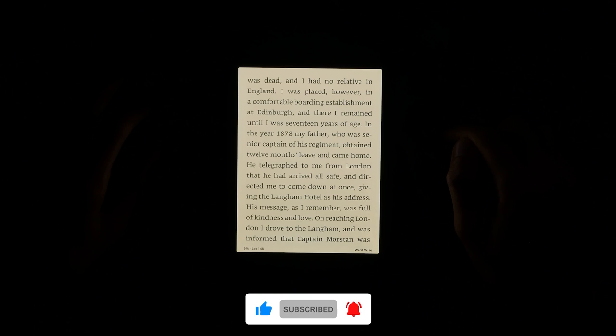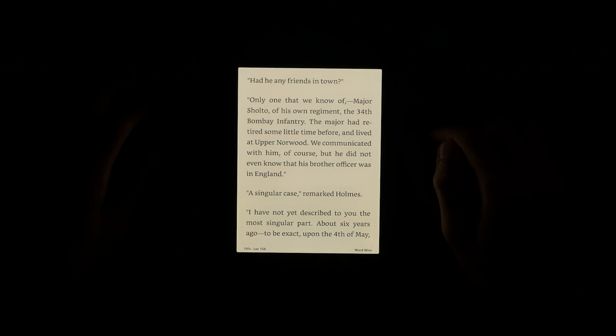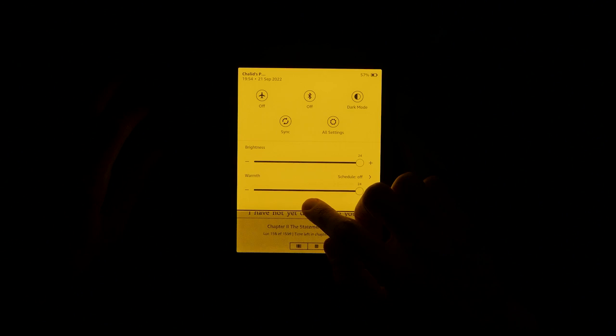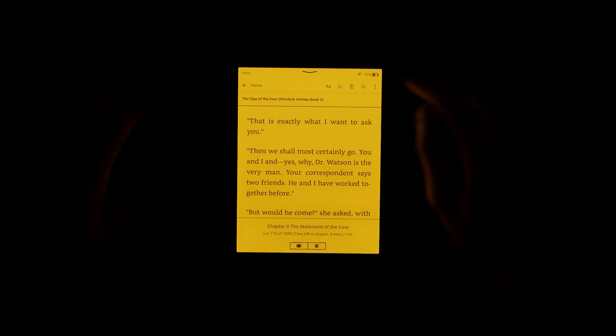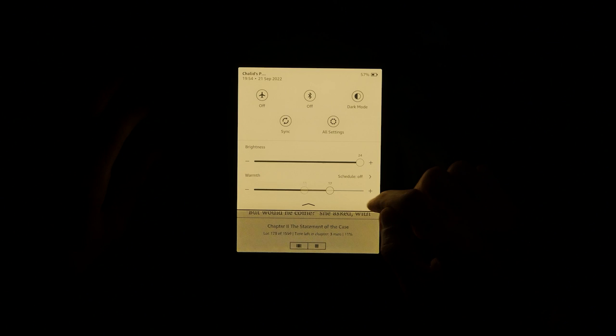Long story short, the Kindle Paperwhite nails it regarding display quality. I always looked forward to Amazon updating the Paperwhite lineup because newer models refined what was working well. But this last time, Amazon really surprised me — the changes to the screen were so much bigger than in previous years. Not only does the larger screen make handling the Paperwhite more comfortable, but the higher contrast levels and color temperature adjustment make reading not just a little better, but much better.